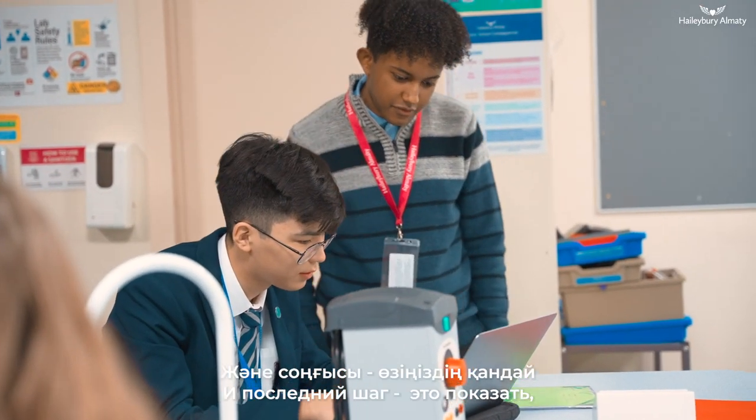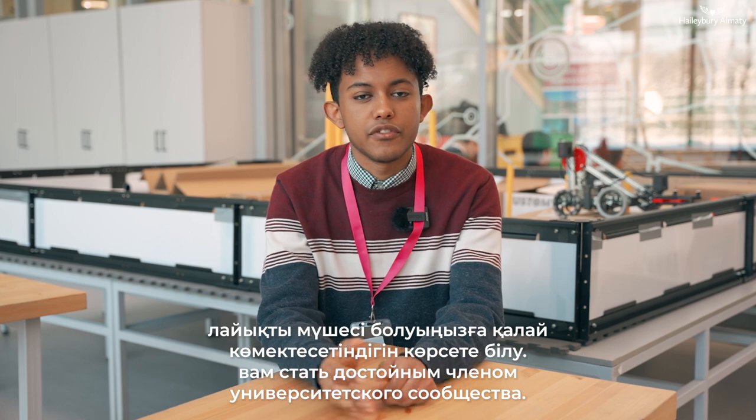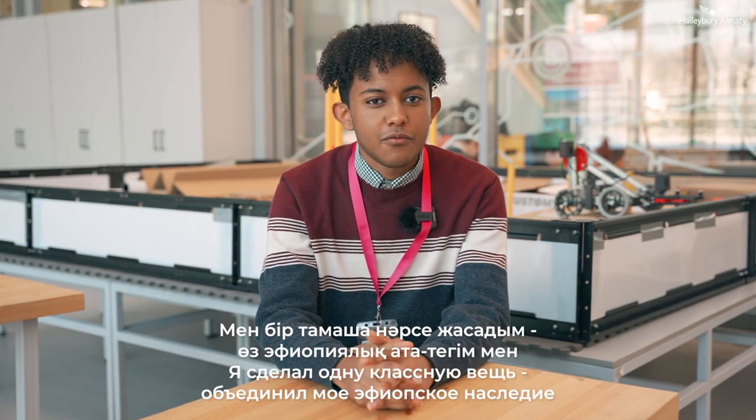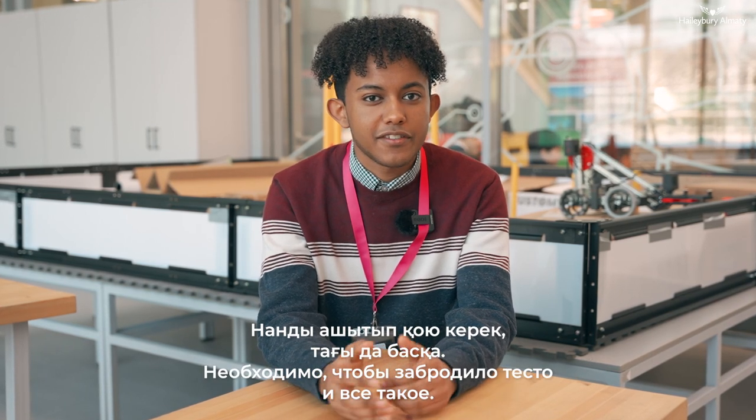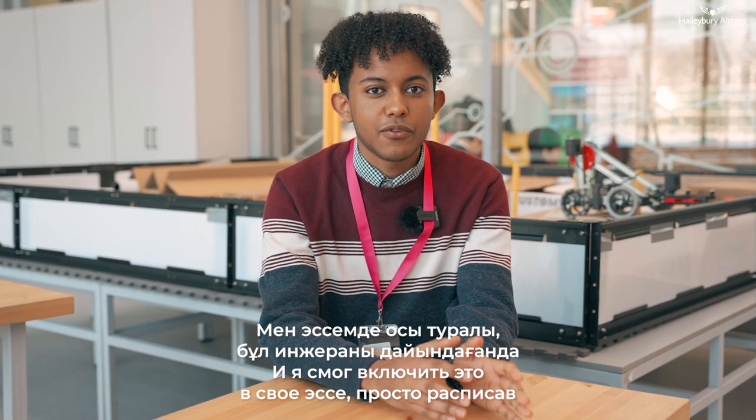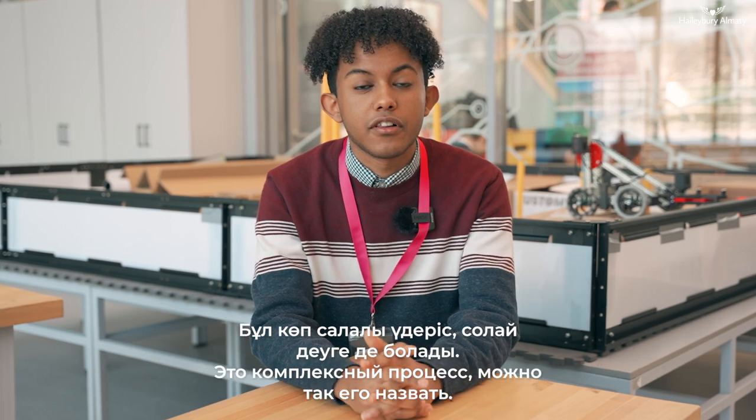And the last step is showing that you are a human — that you have a lot of experiences throughout your high school life and even before, that would contribute to you being a good member of that college's community. A good way to do this is through your essays. One really cool thing that I did is I incorporated my Ethiopian heritage into chemistry. There's this dish that is the staple bread of Ethiopia called injera, and it has a very complicated process of making — you have to ferment the grain and everything. I was able to incorporate that into my essay by talking about the chemistry of making injera while also talking about the culture and helping my grandma mix the dough. Admissions officers really look for that well-roundedness — it's a holistic process, as you would call it.